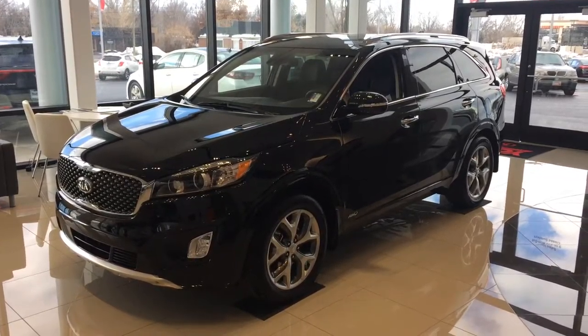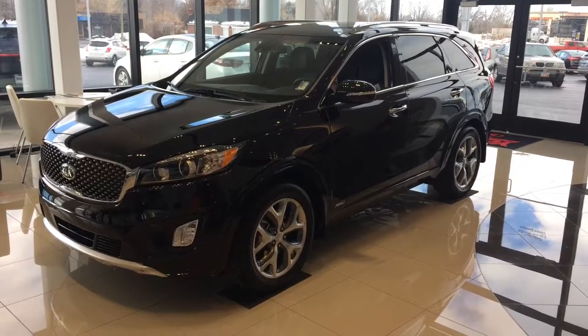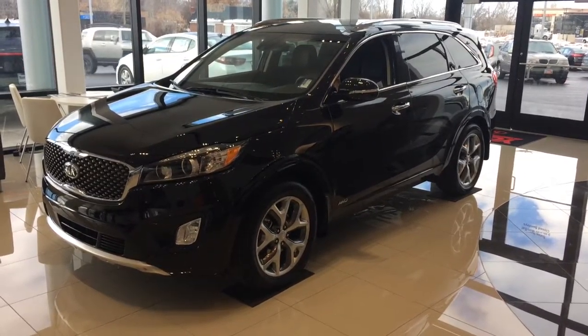Hello Paul, this is Mike with YoungKia. Just filming a VIP video of the Kia Sorento. This is the SX trim level.